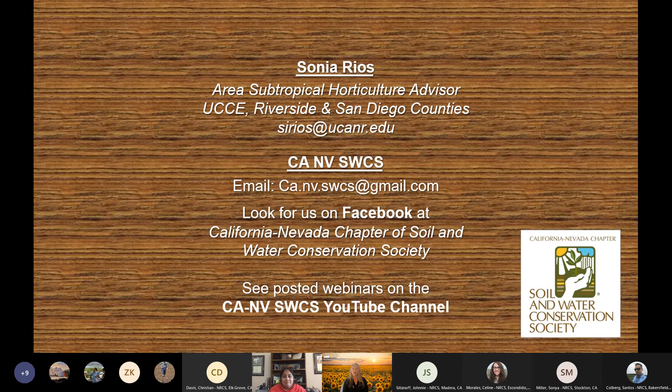That is all the questions I'm seeing in the chat at this time. I do want to invite people if you have more questions to raise your hand if you'd like to ask them verbally or type them into the chat. I'd like to draw everybody's attention to the contact information for Sonia Rios. And also draw your attention to our California-Nevada chapter of the SWCS email, and we're also on Facebook.